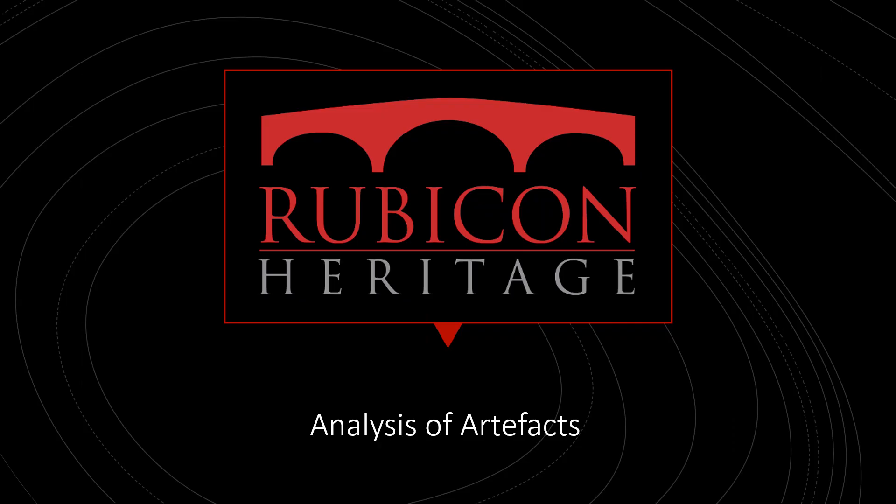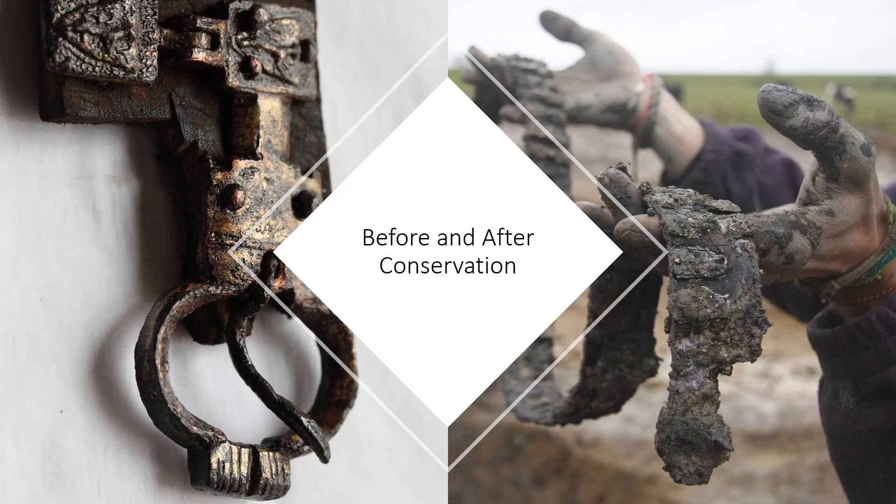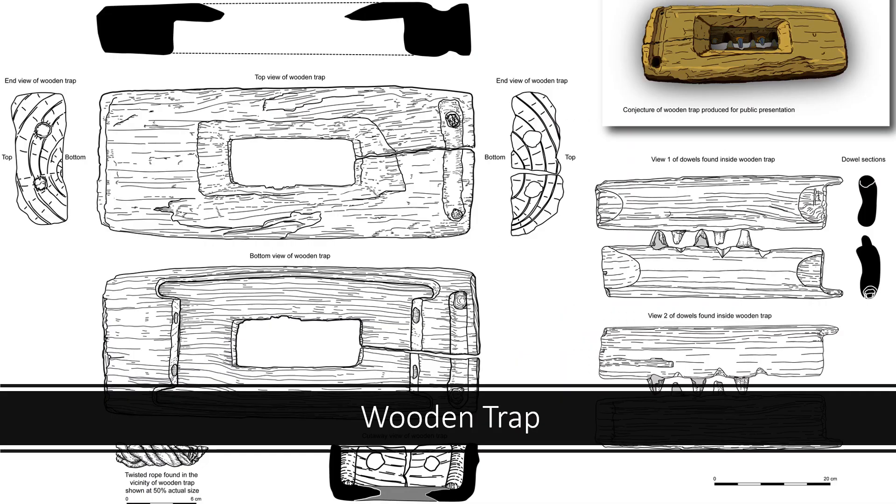During archaeological excavation, artefacts and samples, sometimes referred to as ecofacts, are retained. All artefacts must undergo basic cleaning, sorting and cataloguing so that they can be quantified and are ready to be sent out to specialists. Some artefacts may require conservation, particularly metal finds or finds made from organic material such as leather. This ensures that they are clean and stable and will not deteriorate in the long term. All artefacts are examined by suitable specialists. This will identify exactly what each object is and how it might have been used, which can give us information about the types of activity that may have occurred at the site and the economic status of its inhabitants.